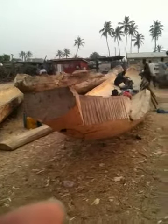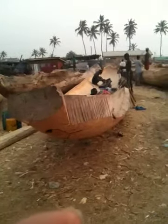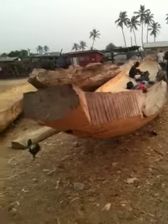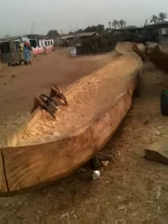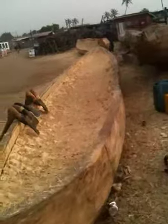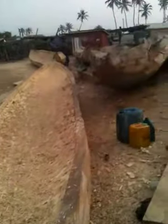Here are some of the canoes that they are working on or that they are building here. You can see the guys here — they dig out the trees. Here's a close-up view of how they put the tree together, dug it out. You can see here where they're digging out the trees.